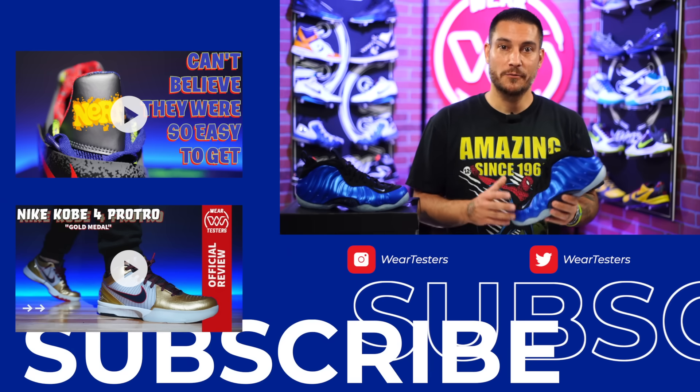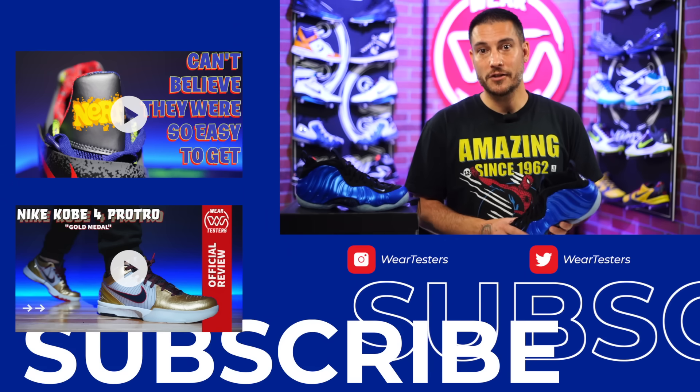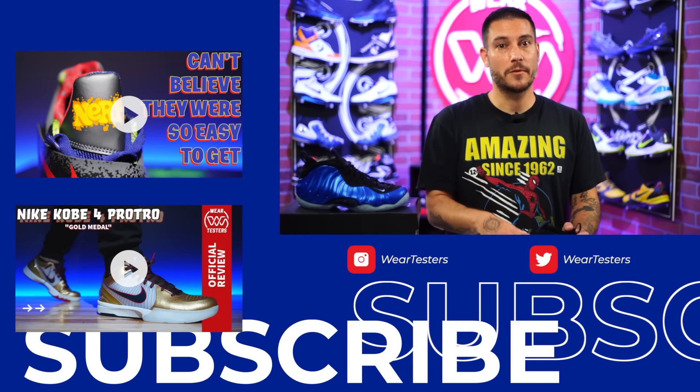Thank you so much for being here, we greatly appreciate you guys. If you haven't already, go grab the shirt — it supports our channel directly. With that, I'll catch you guys on the next one — y'all have a good one.